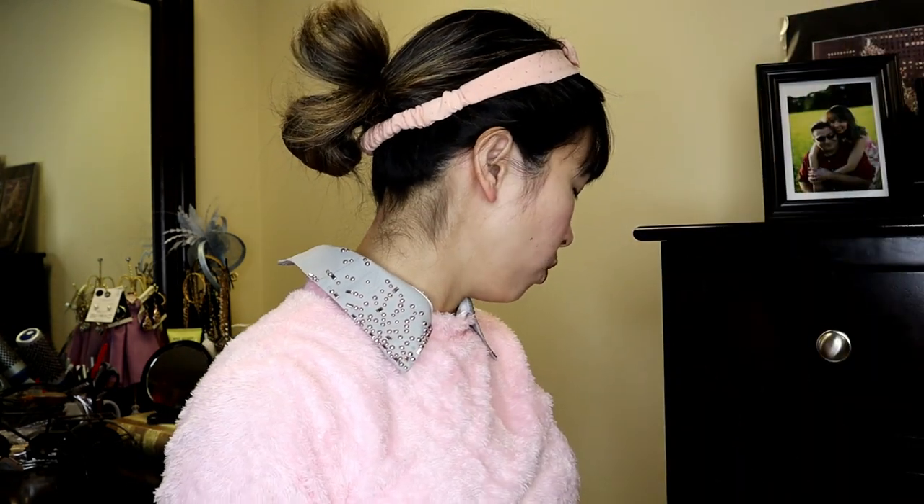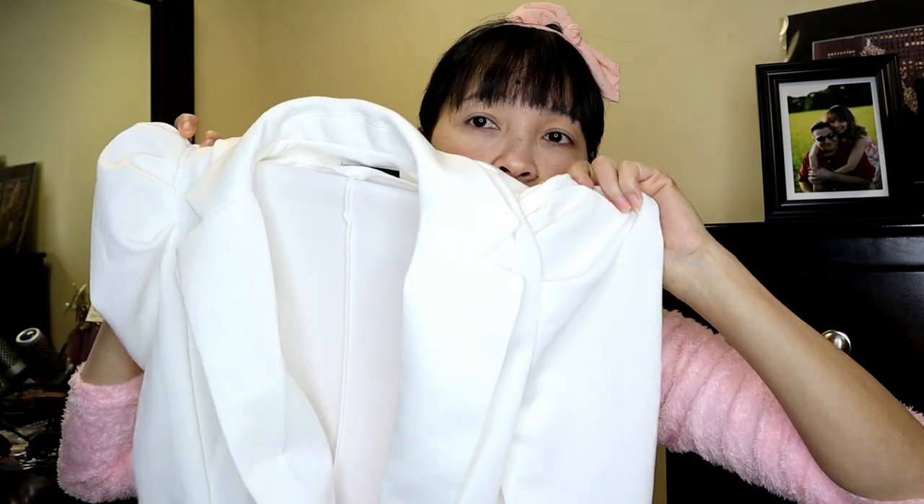The first thing I'll show you now is this dress. I'll put the price on screen so you can see how much these pieces cost.